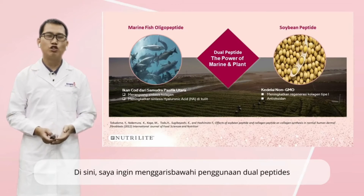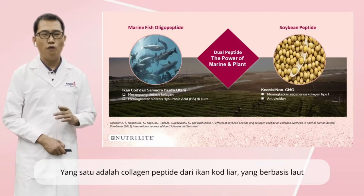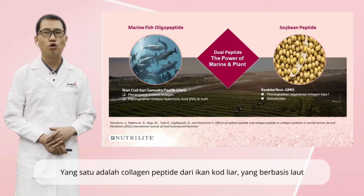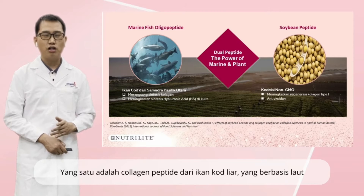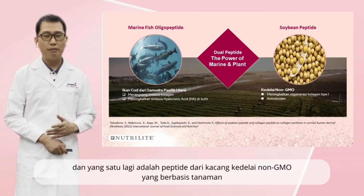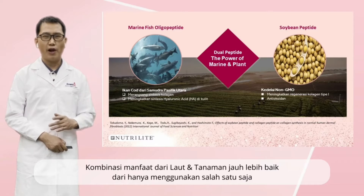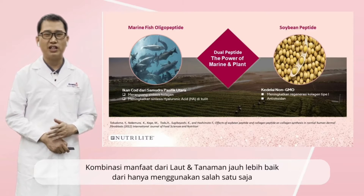Here I would like to highlight the use of dual peptide. One is wild cold-water fish collagen peptide — it's marine-based — and another is a peptide from non-GMO soy. It's plant-based. The combination use of marine and plant is much better than single use.